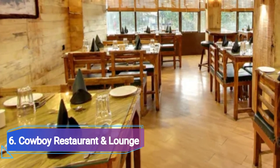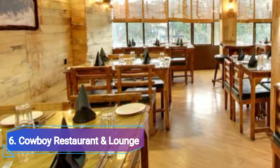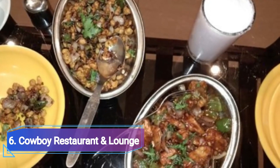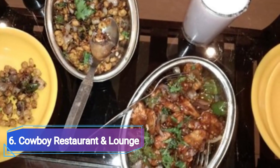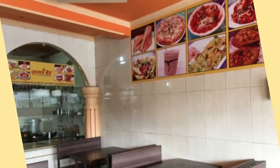Number 6: Cowboy Restaurant and Lounge, located in Bittan Market, Arira Colony. It offers Mexican, Chinese, North Indian, and continental cuisine. Amenities include live music, a full bar, a designated smoking area, free parking, and live sports broadcasts.